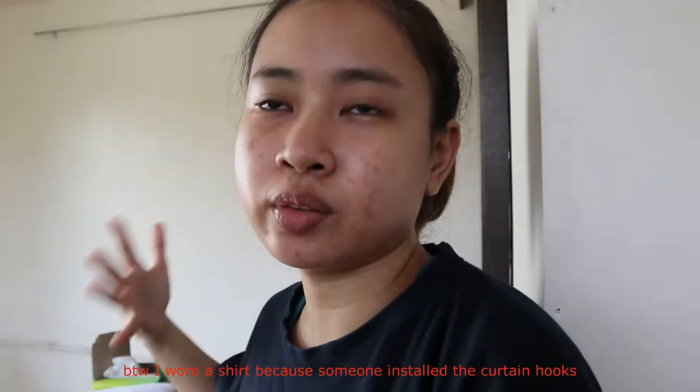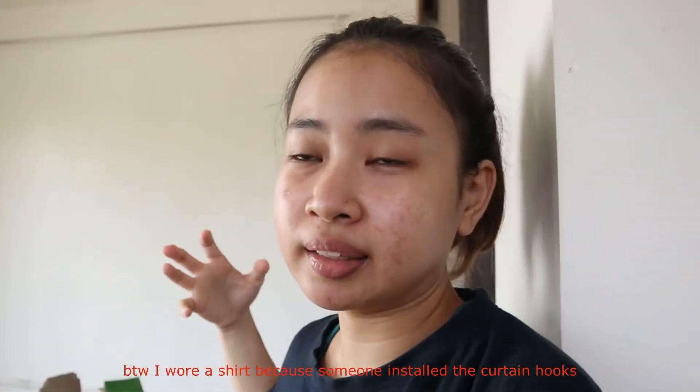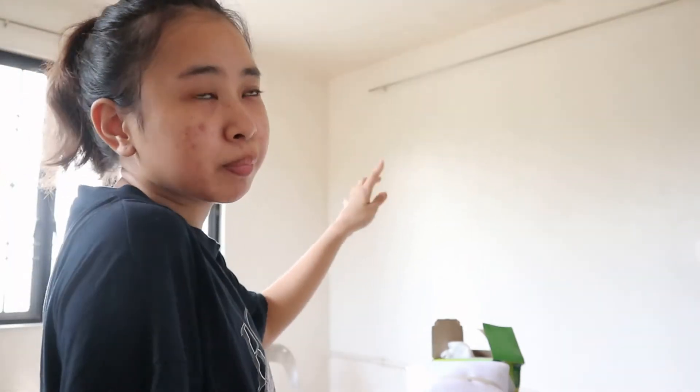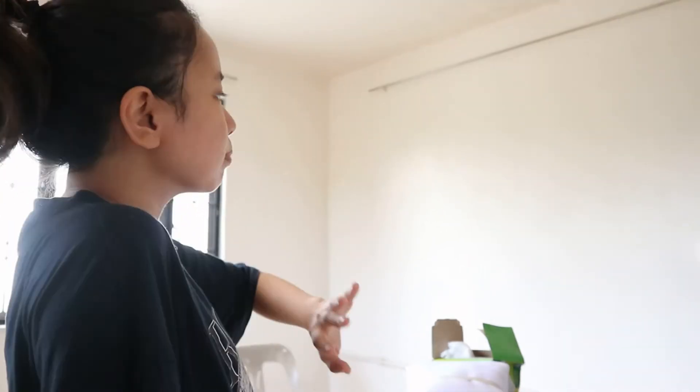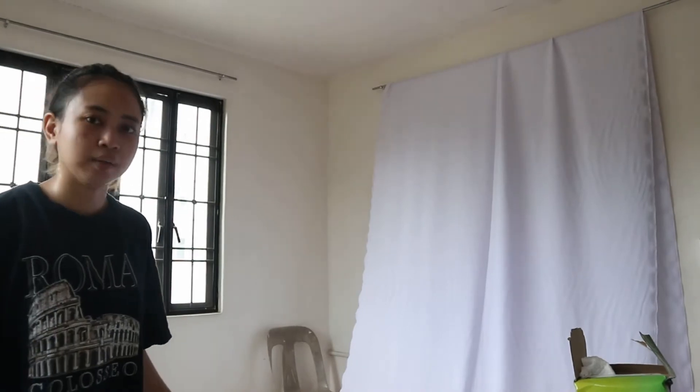Just in case I didn't explain at the start of the video — what I want to happen in this room is for every area to be functional. So one of the things I did today is put up a curtain rod where I'll hang a backdrop, to make this wall my photo wall for shooting products or even videos. I don't have the budget to buy stands and equipment for a proper photo wall, so this is what I came up with.